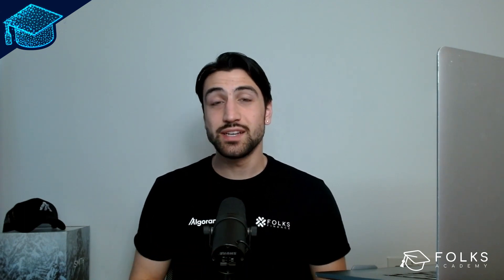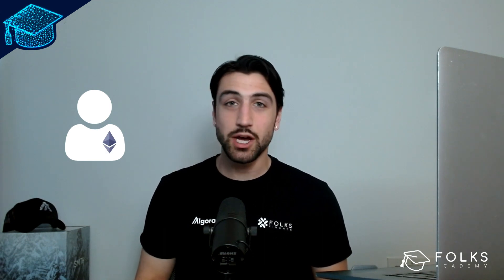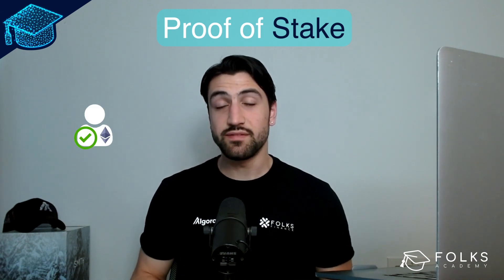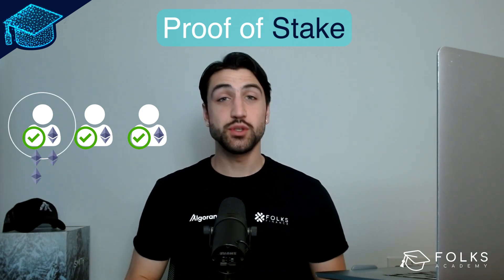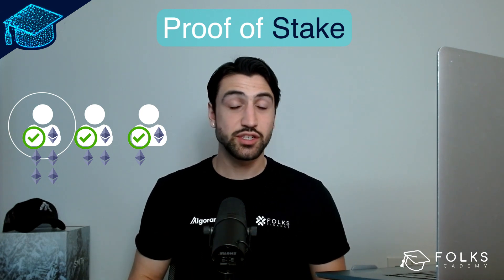A system was devised in which users of a blockchain could take their crypto tokens and use them to help validate blocks. This is called proof-of-stake. Anyone who commits their tokens to validating the blockchain could be selected as the validator of the next block. Usually, the amount of tokens you have relates to how likely you are to be selected — the more tokens staked, the higher the chance.